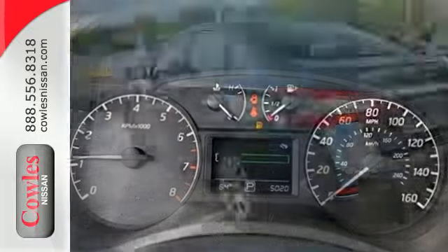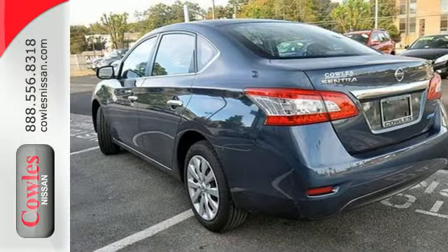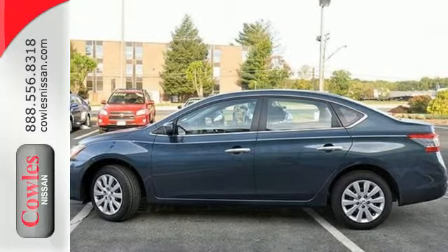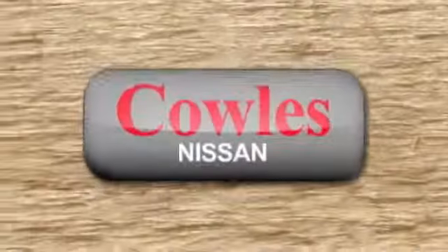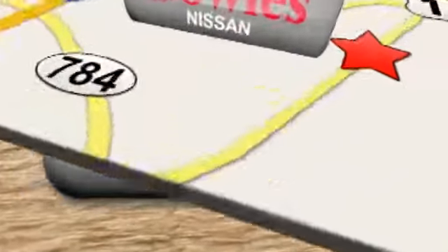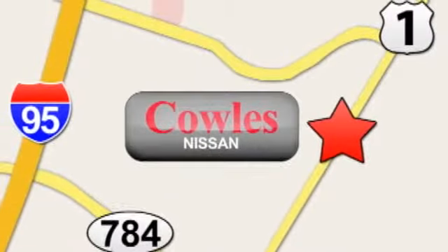Plus, you'll enjoy the remote keyless entry and CD changer with MP3 audio system. Load up the family in this versatile and sensible Nissan today. You're not just a number at Kohl's Nissan — you're a family member. We're conveniently located at 14777 Jefferson Davis Highway in Woodbridge.